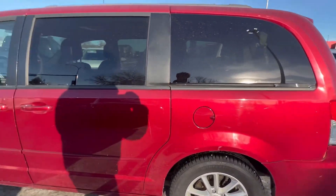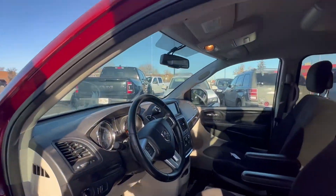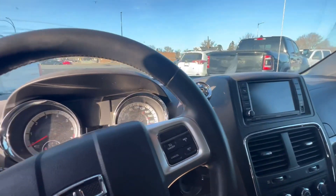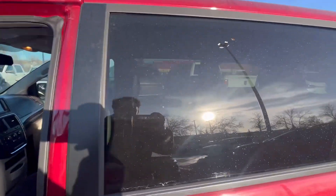It does come with some amazing options. Just want to give you a look here in the interior — very, very roomy interior. It does come with your climate control here, with your touchscreen. Eco mode also. Only 121k on it.